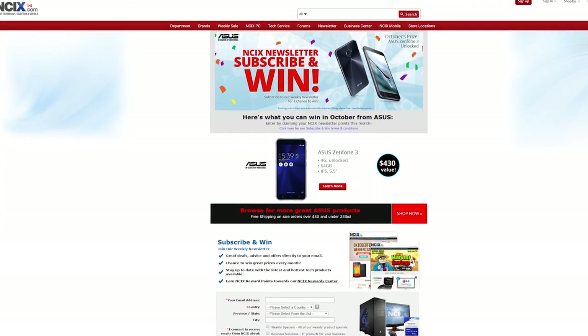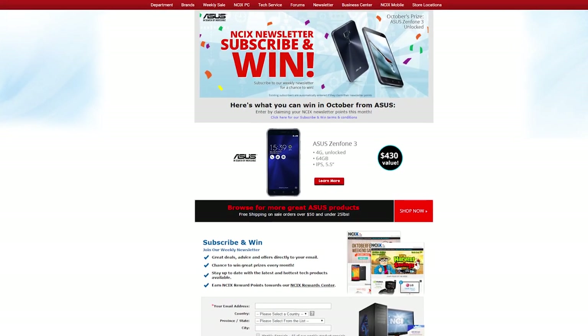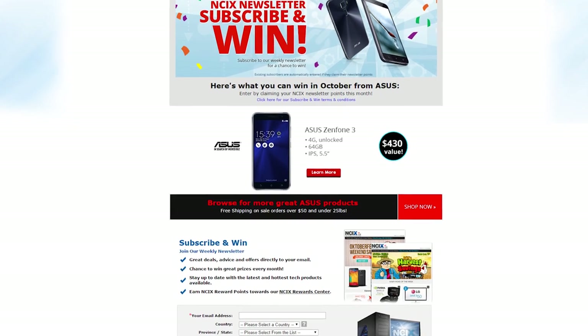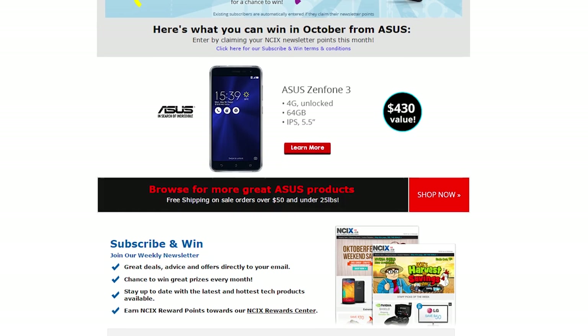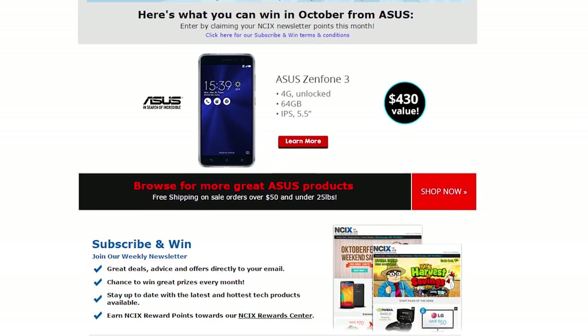It's coming up to October 31st — Halloween — so it's close to the end of the month. Hurry up and subscribe to the NCIX newsletter to be entered to win an Asus Zenfone 3. If you're already subscribed, hurry up and claim your newsletter points for October. Click the link below for more info on that.